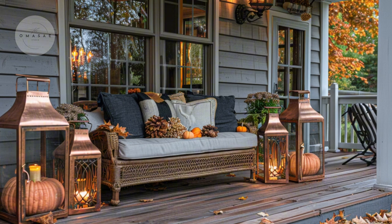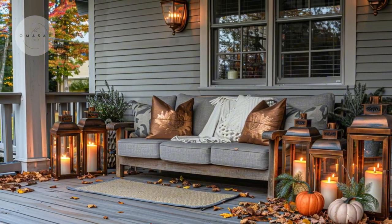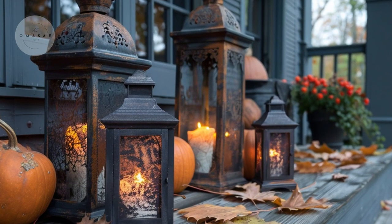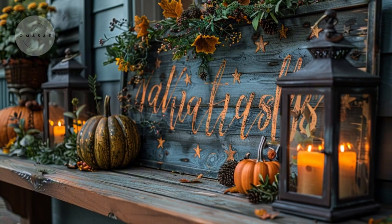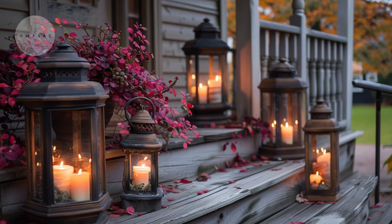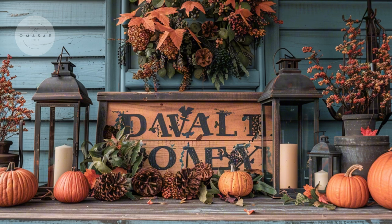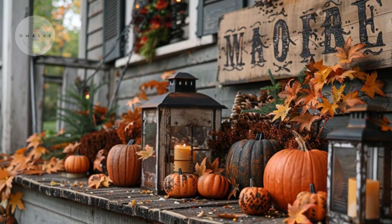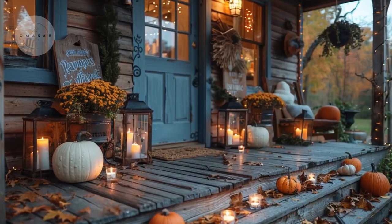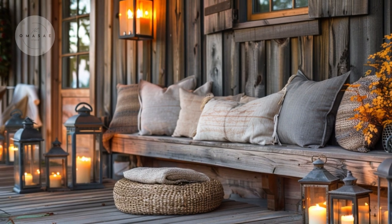Finally, complete your rustic porch decor with distressed lanterns. These lanterns, whether with flickering candles or LED lights, offer a warm, inviting glow. Place them along your steps or on a side table to enhance the cozy atmosphere of your porch. The distressed finish of the lanterns adds to the old-world charm and complements the other rustic elements beautifully.